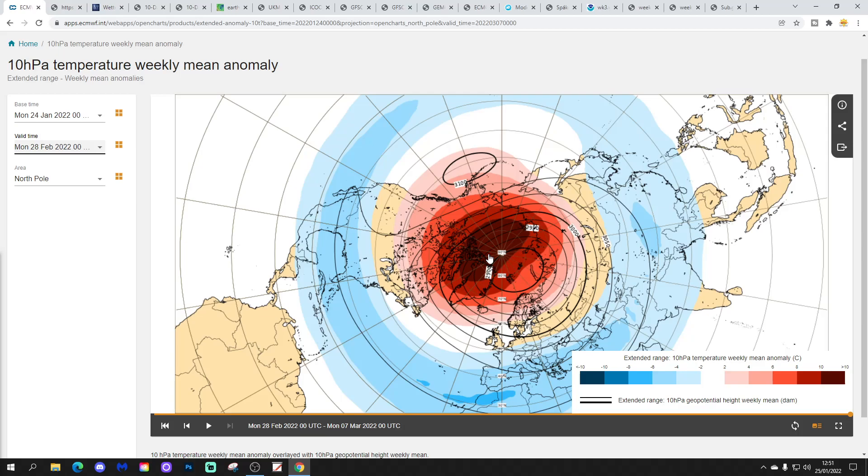It does look like quite a significant warming of the stratosphere is being predicted by the ECM extended model through the second half of February, particularly later February and into early March. That's not going to directly affect winter because there is a time lag. But that might change the long-running pattern we've been in since late August — with high pressure knocking around to the west of Europe and the North Atlantic going nowhere fast. When we get to the end of February and beginning of March, if we do get that warming of the stratosphere, that might be the thing that breaks the pattern and takes us into another regime.